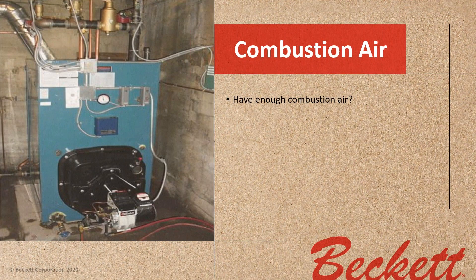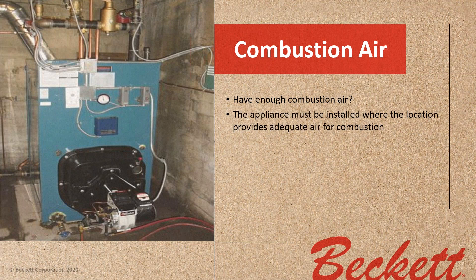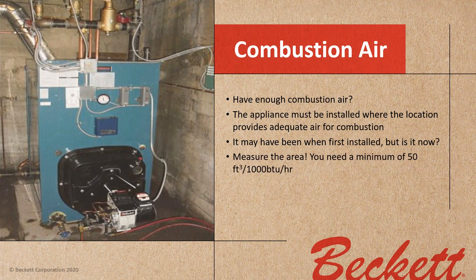We also have to consider combustion air. Do you have enough combustion air for the appliance? It may have been adequate when first installed, but is it now? You've all been around long enough to see a boiler that was installed in a big basement where the customer later built a room around it. Measure the area — you will need a minimum of 50 cubic feet of air per thousand BTU input if you're drawing air from that basement. That is code.